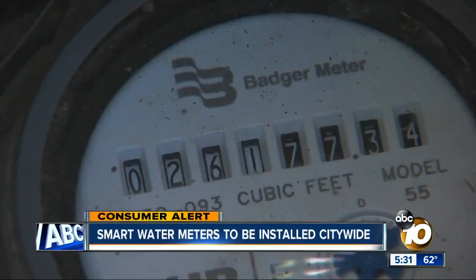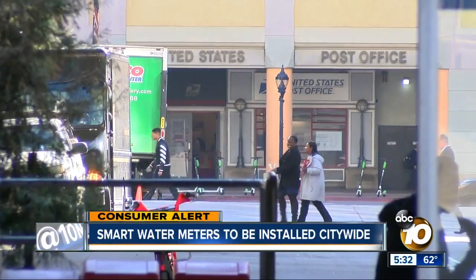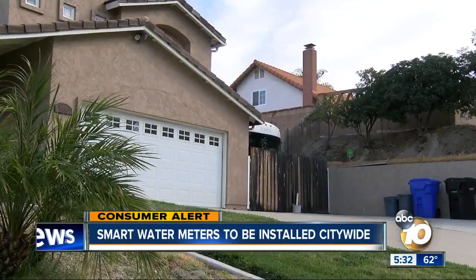The city began studying the smart meters in 2012 and will roll out a citywide installation plan within the next three months. The city currently has about 16,000 smart meters already running and plans to purchase the remaining 266,000 from the company Itron over the next five years.